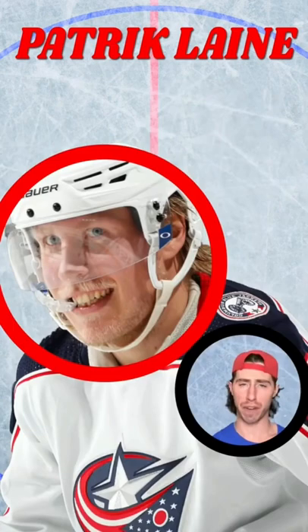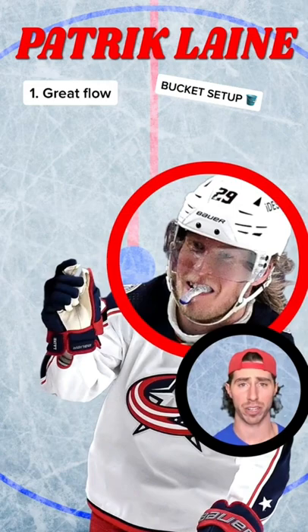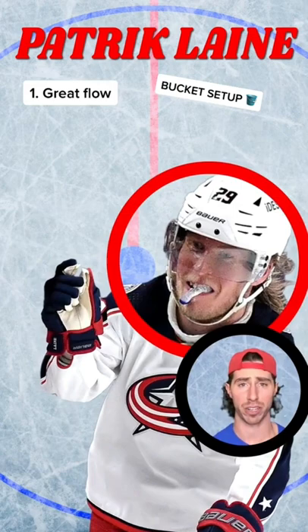And finally, let's move on to what Patrick does have going well for him: his helmet setup. It looks great. And most importantly, the flow is just coming out of the back — that's imperative to having good style. The visor looks good, the mouth guard's all over the place. 10 out of 10 for the head and up for Paddy Laine.